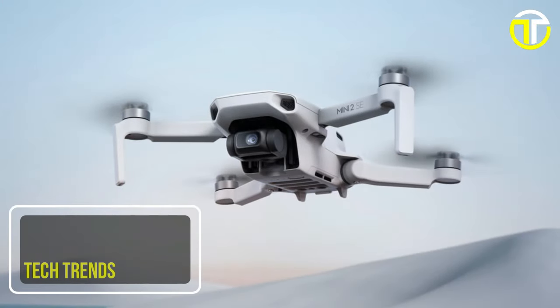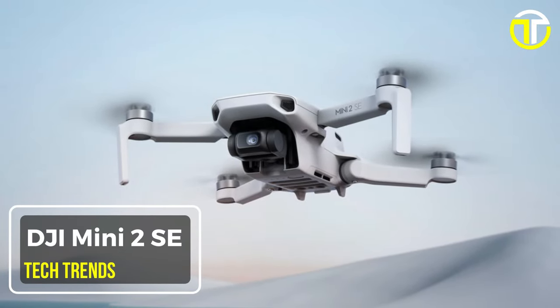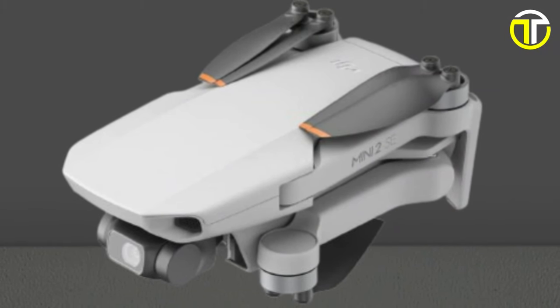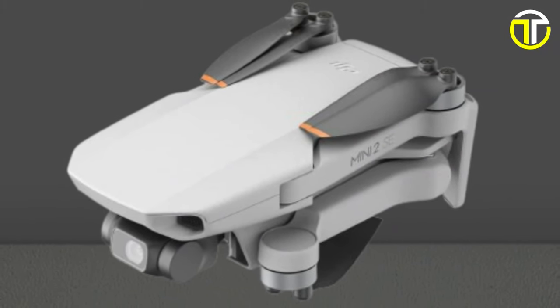Number 4: DJI Mini 2 SE. Introducing the DJI Mini 2 SE, an advanced drone that revolutionizes your aerial photography and videography experience.